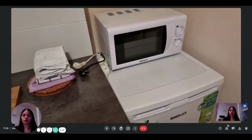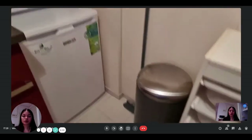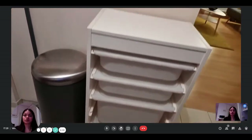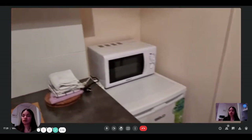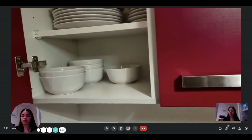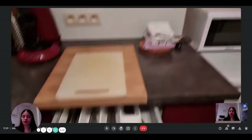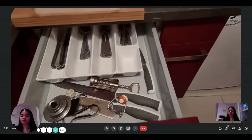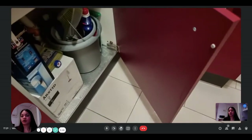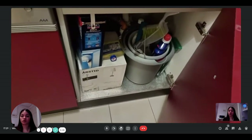Here you have some cutting boards, and then you have the microwave with the fridge. Here is the trash can and some more storage. This is where you have all the bowls, the plates, and everything. The kitchen is fully equipped, so you won't have to bring anything. You also have all the cutlery, so there's really everything you need. Under the sink, you have all the cleaning supplies, so you won't have to bring or buy them.